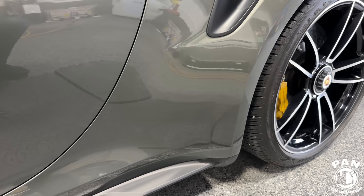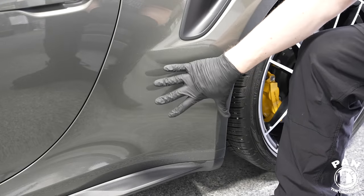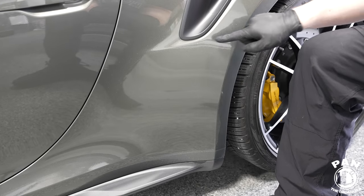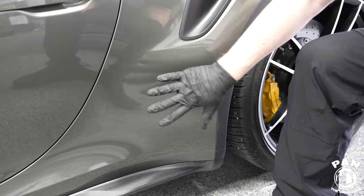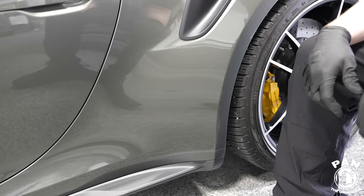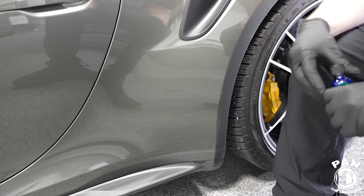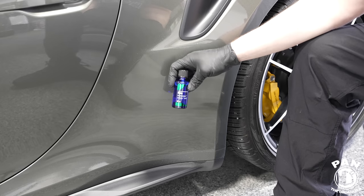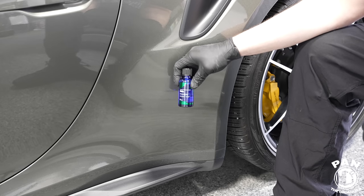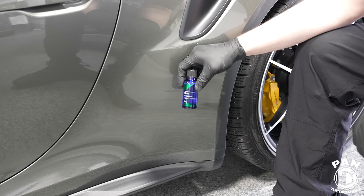The Xpel Ultimate PPF was applied on the rear arch section of my Porsche. Now we're going to protect it with a ceramic coating. There are many coatings you can apply, but today we're using a PPF-specific ceramic coating — this is CarPro Skin. There's also G-Technic Halo that I really like, and Gyeon PPF Evo — those are three coatings made specifically for PPF and vinyl wraps.